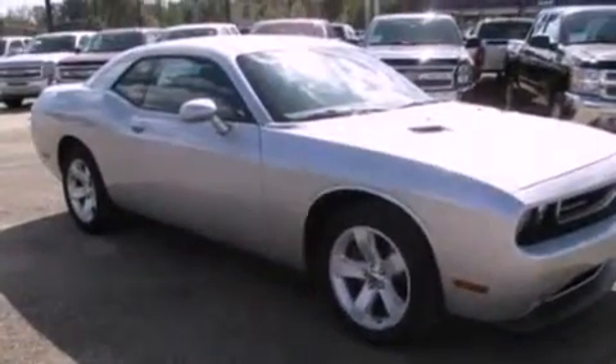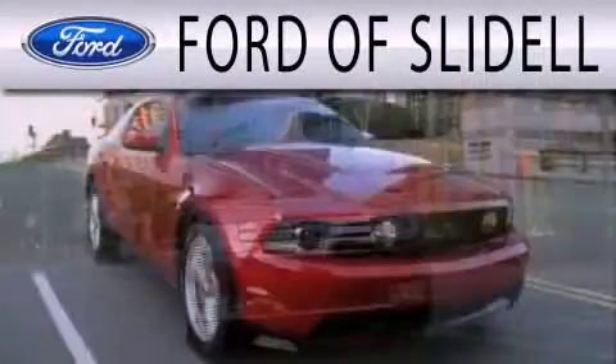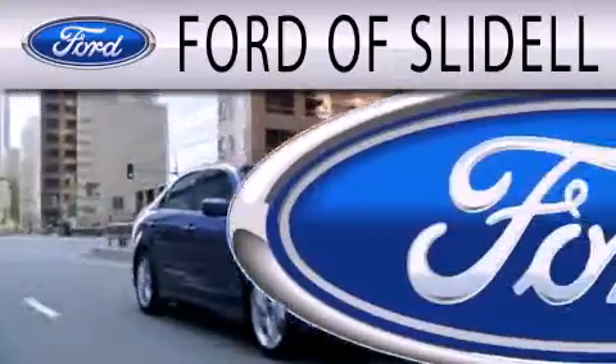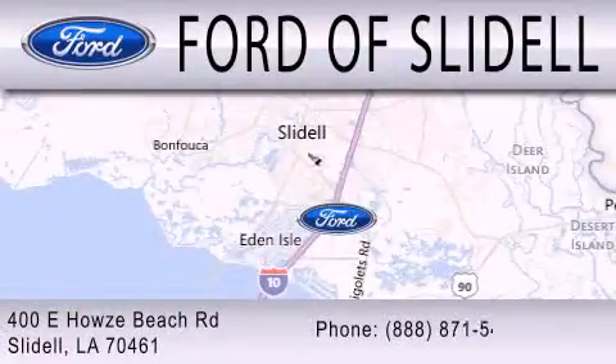Contact us today and schedule your opportunity to see this automobile in person. Ford of Slidell is dedicated to doing everything possible to ensure that the experience you have selecting your next vehicle is as pleasant as possible. We are located at 400 Howells Beach Road in Slidell.